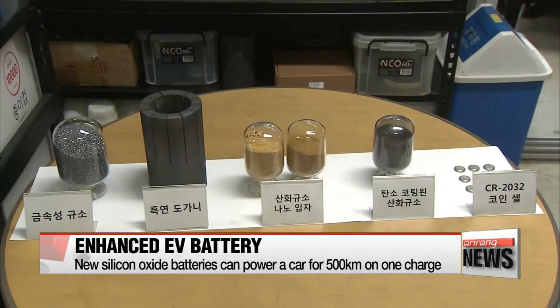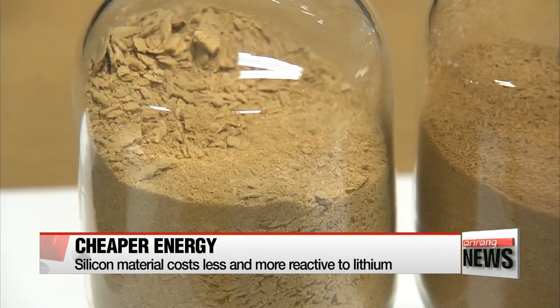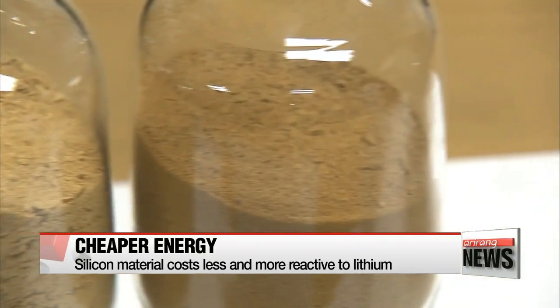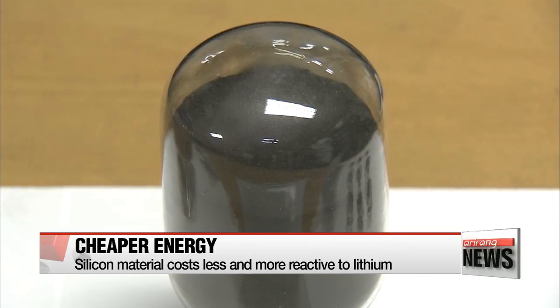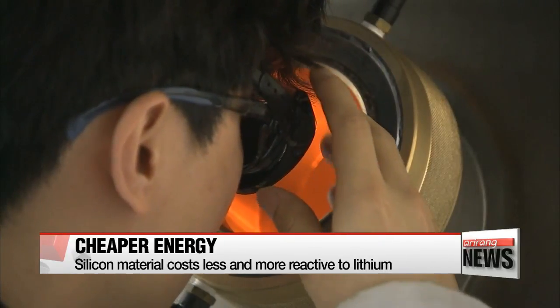The developers say the silicon used to make the powder is highly reactive to lithium. When the silicon material was processed into a powder using their nanotechnology, it had four times the energy capacity of graphite materials.